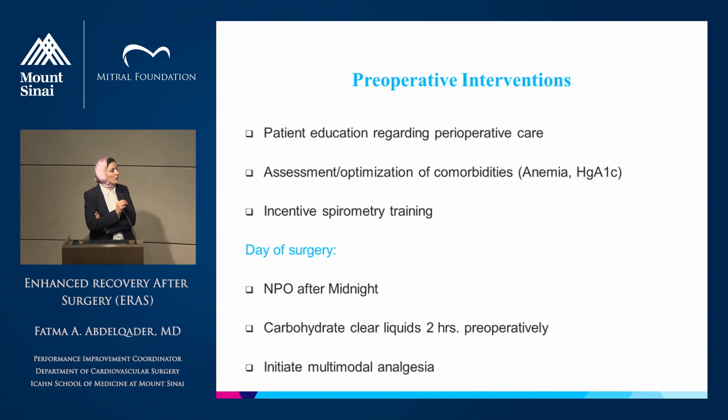On the day of surgery, the patient will be NPO after midnight, as we currently do, except for a carbohydrate clear liquid loading two hours preoperatively. Another new practice is initiation of multimodal opioid-sparing analgesia before surgery, by giving the patient one oral dose of acetaminophen and/or gabapentin before induction of anesthesia.